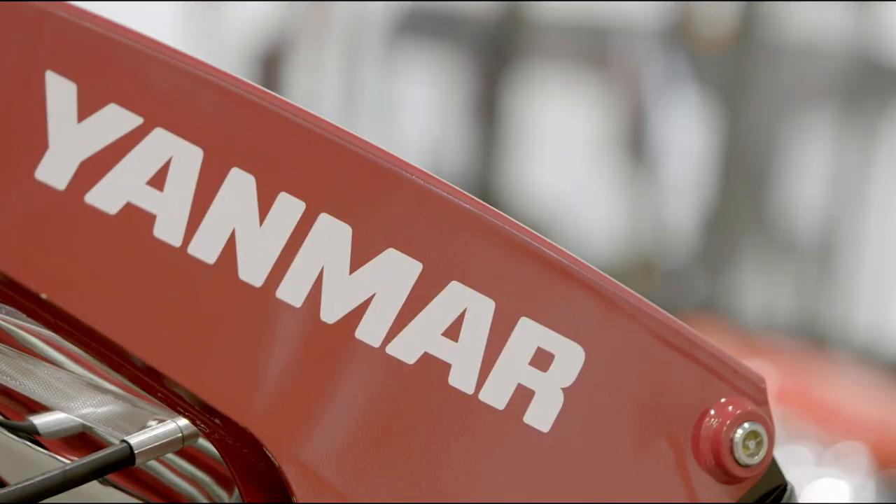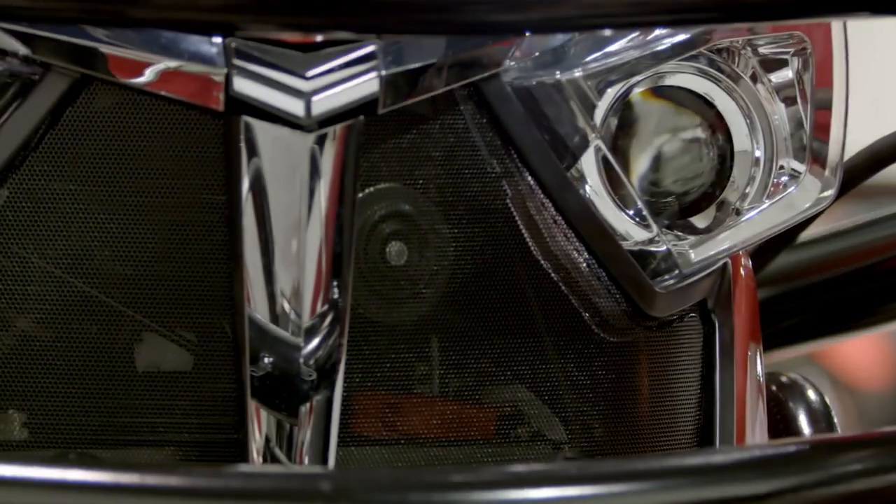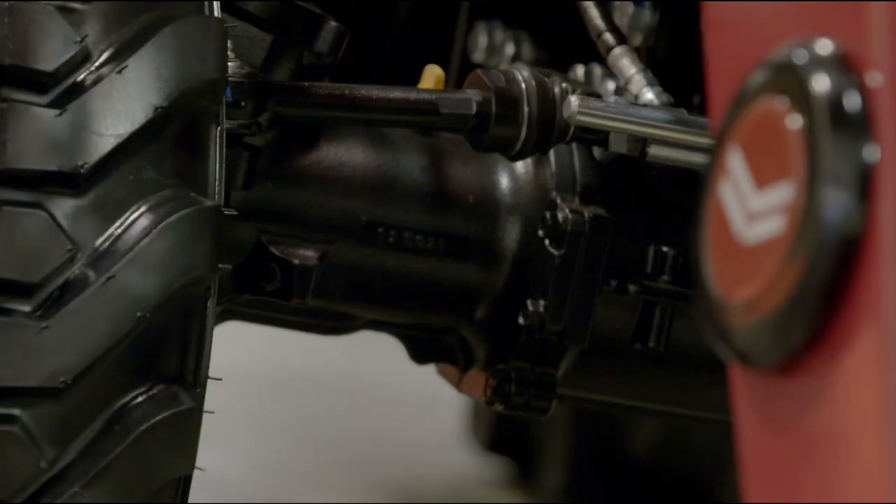What's so exciting about the YT2 and the YT3 is that we've taken a lot of information over a lot of years, really listened to our customers, and developed technology that would allow us to build a better tractor.